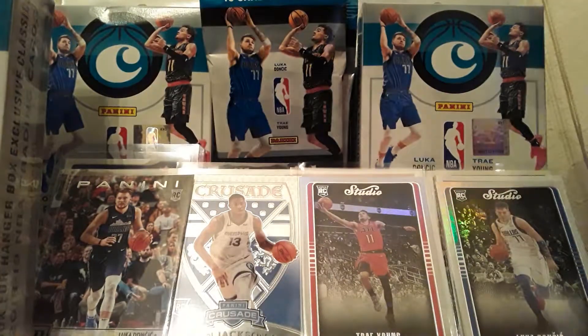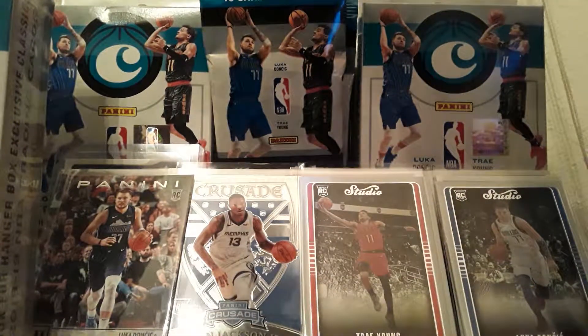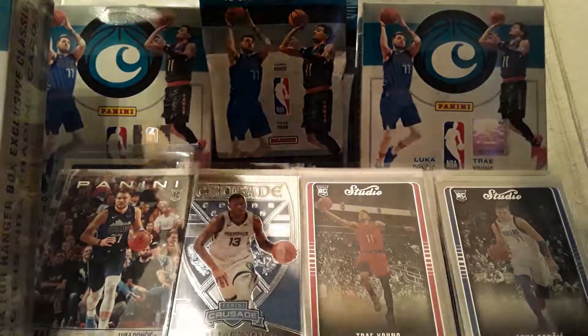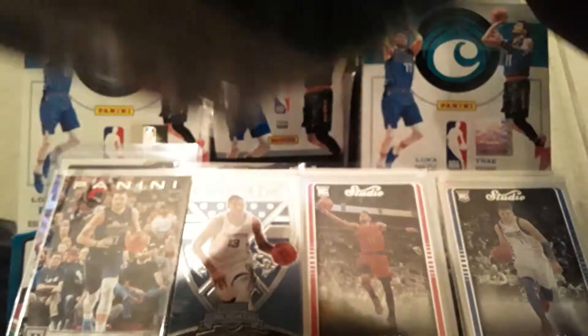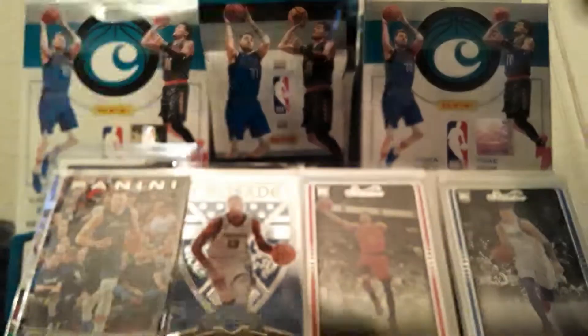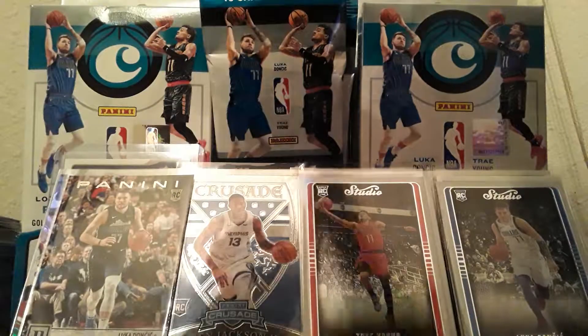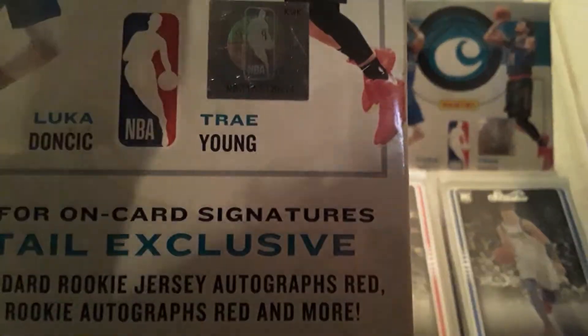What up everyone, welcome back to another box break of 2018-19 Chronicles NBA trading cards by Panini. We're looking for Luka Doncic and Trae Young on-card signatures, retail exclusive gold standard rookie jersey autographs red, origin rookie autographs red, and more. We're also looking for the exclusive Classic of Luka Doncic and Trae Young, and the green parallels of Luka, Trae Young, Jaren Jackson Jr., Marvin Bagley, and DeAndre Ayton — 30 NBA trading cards.